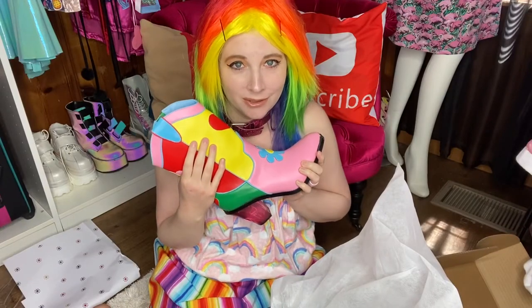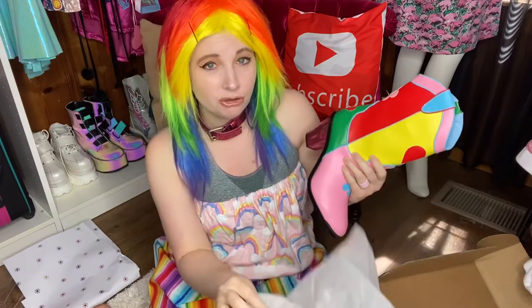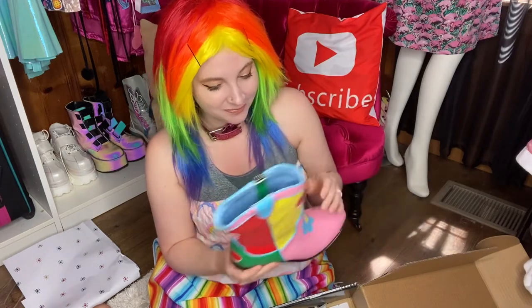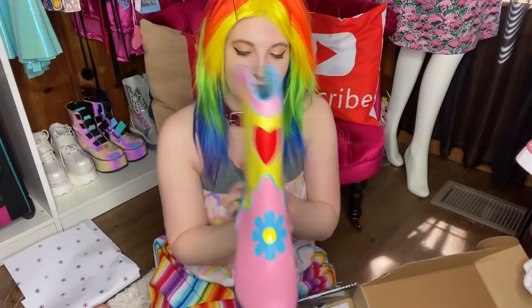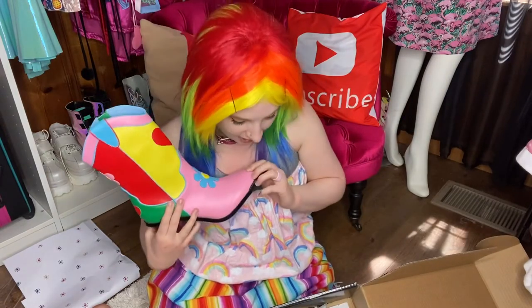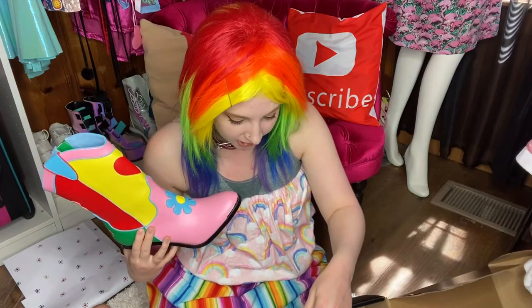They are so awesome, you guys — so gorgeous. Wow, they're such good quality. So these are the Delia's cowgirl boots. They are called the Free Love Nation Color Block Cowboy Boots.